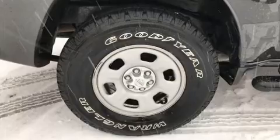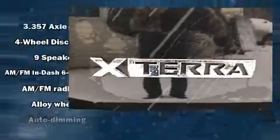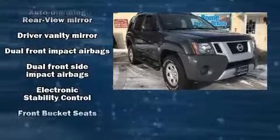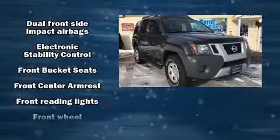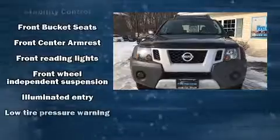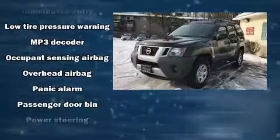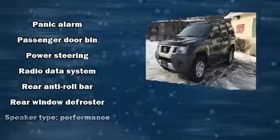Nissan ensures the safety and security of its passengers with equipment such as dual front impact airbags with occupant sensing airbag, front and side impact airbags, traction control, anti-whiplash front head restraints, a security system, and 4-wheel disc brakes with ABS.